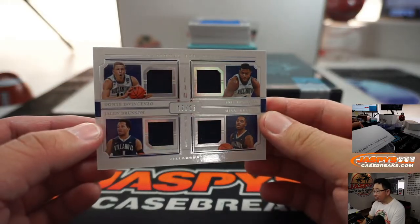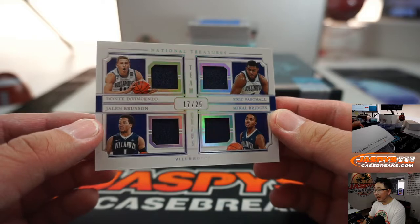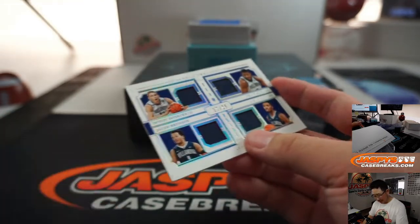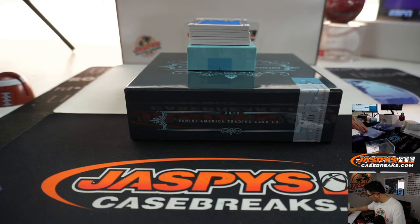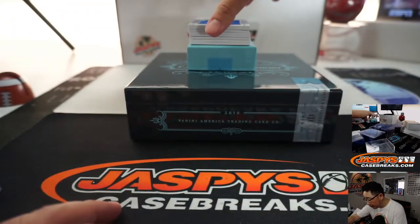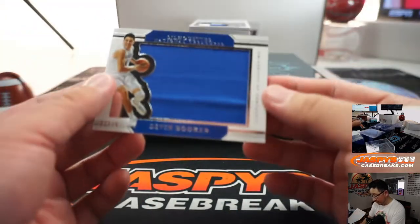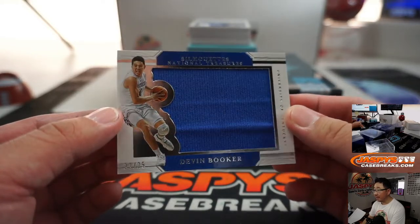We've got a quad relic right here. Dante DiVincenzo, Jalen Brunson, Eric Pascal, and Michael Bridges. Team quads. Out of 25, we've got Devin Booker, 22 out of 25. Nice.